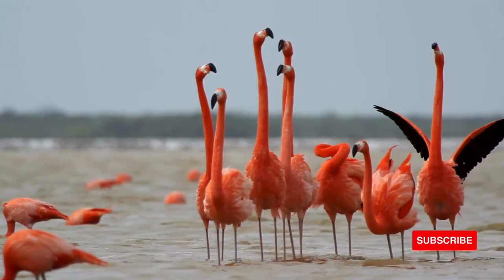Adaptation in Flamingo. Learn more about the flamingo's unique adaptations and why its wetland habitats are under threat.